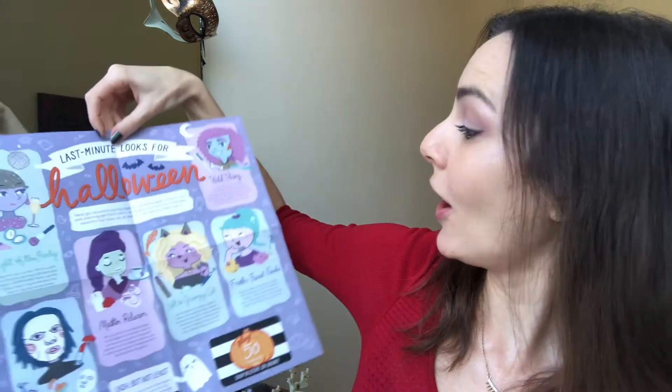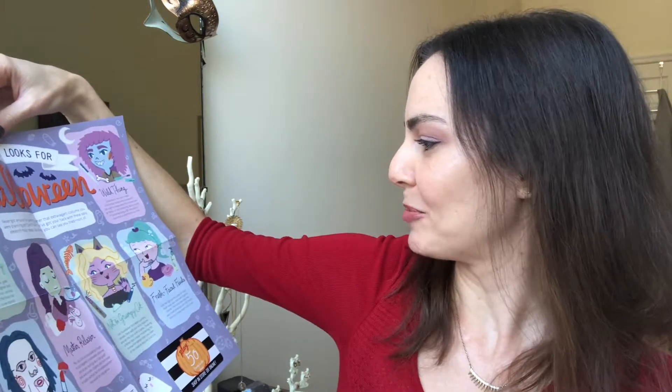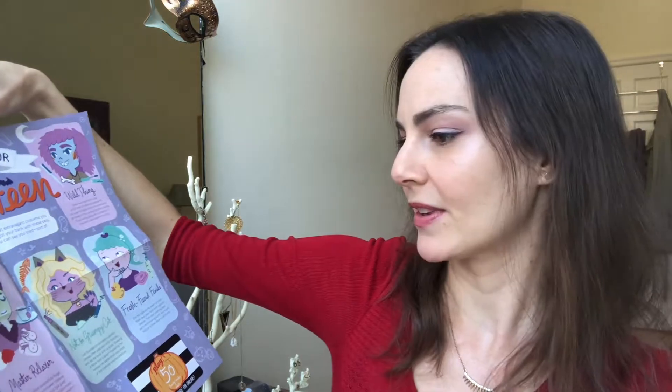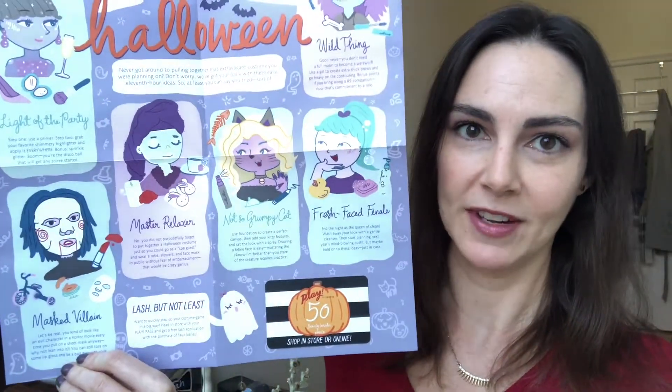Look at this little pumpkin, it's so cute — I am such a sucker for little pumpkins — and look at the little ghost, she's so cute. 'Scary Good Beauty' is the theme, and this is totally my kind of jam. There are last-minute looks for Halloween, 'not so grumpy cat,' 'fresh-faced finale,' and oh my god — jigsaw — actually that's Billy from the Saw movies — 'masked villain.' That's creepy! As you can tell, I'm very excited about this theme because I'm into all things horror and fall.